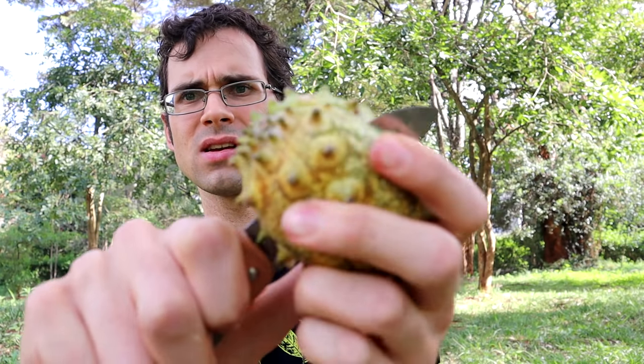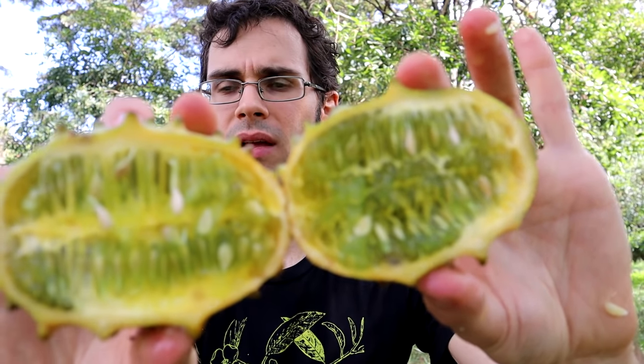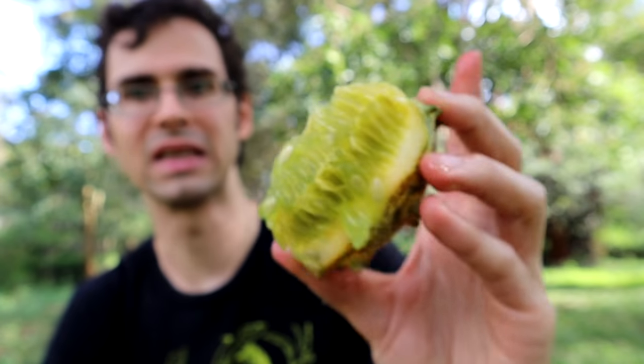The problem with Kiwano melons is that although they look really cool on the outside, and when you cut them open they look really cool on the inside, the flavor is kind of underwhelming. It's fine, but it's not anything nearly as weird as how it looks.